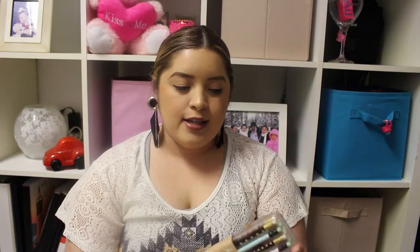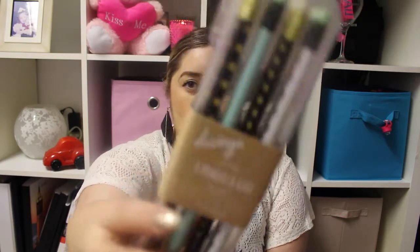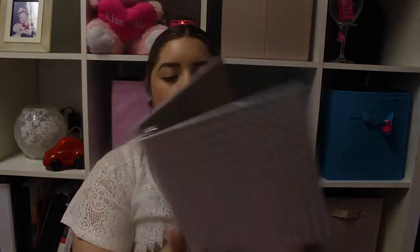Something I loved at Office Depot was this brand called Divoga. They have a pencil case made with gold accents and it comes with eight pencils inside — I thought it was adorable. From the same brand I also got this little binder. It has a white background with gold dots and the inside is all gold with little sheet protectors. It's a lot smaller than a regular binder, but it's so pretty. I bought it more because it was cute than for how functional it would be.